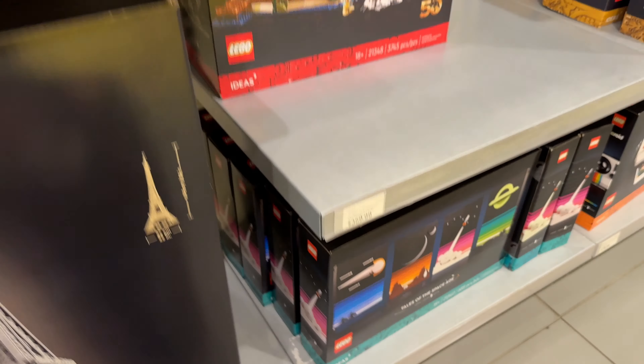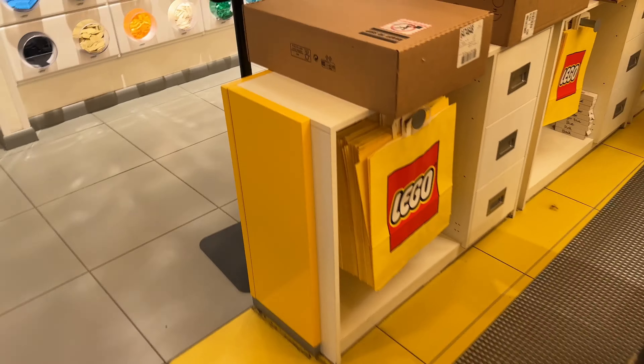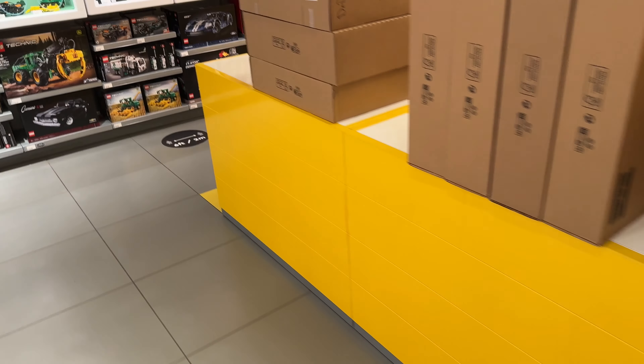Yeah, they've got two on the shelf here now, but they have boxes and boxes ready for everybody who's buying it. Look at all those boxes — we've got 1, 2, 3, 4, 5, 6, 7, 8, 9, 10, 11.